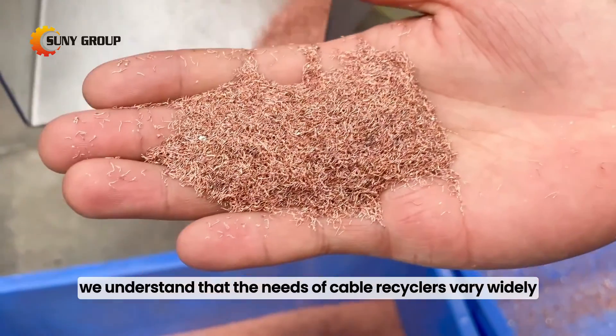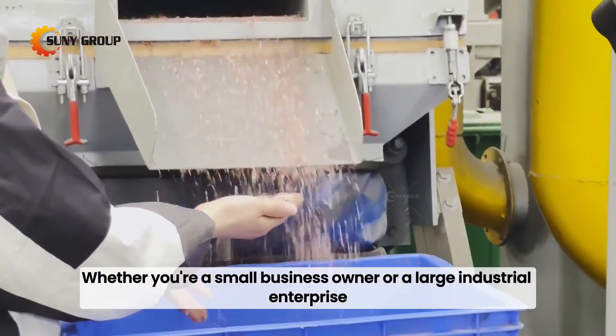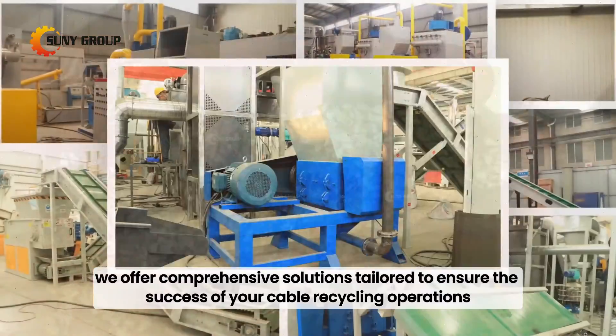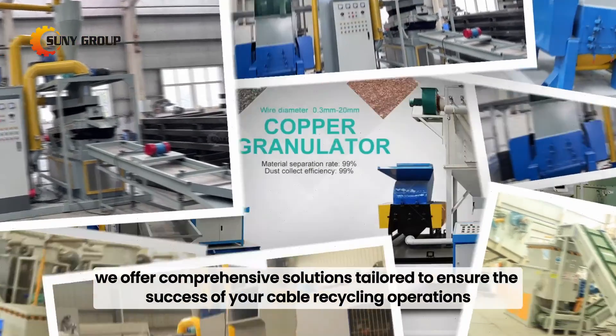At our company, we understand that the needs of cable recyclers vary widely. Whether you're a small business owner or a large industrial enterprise, we offer comprehensive solutions tailored to ensure the success of your cable recycling operations.